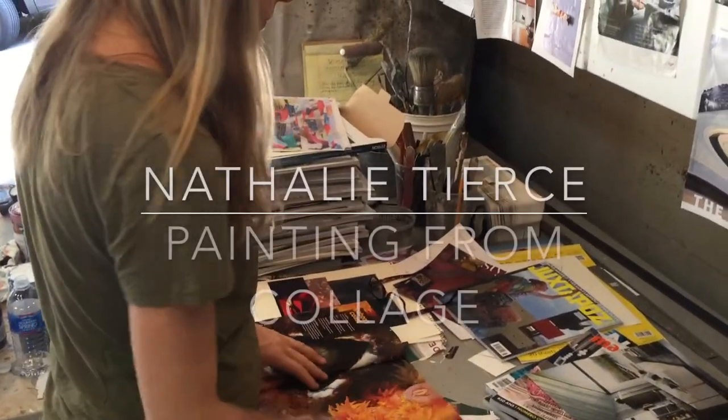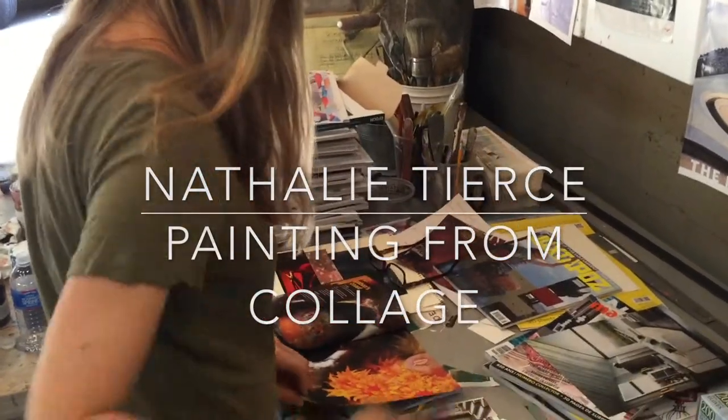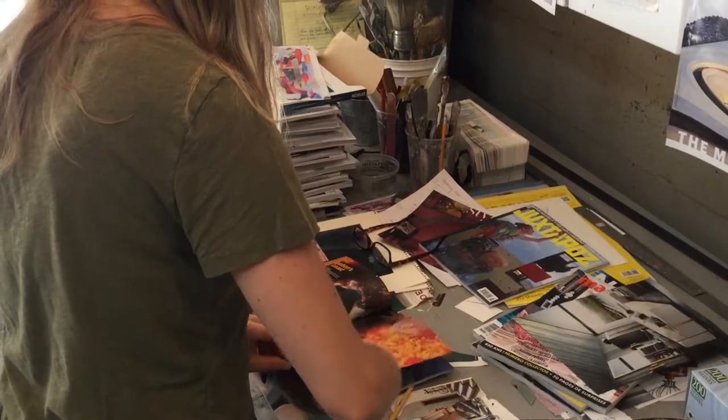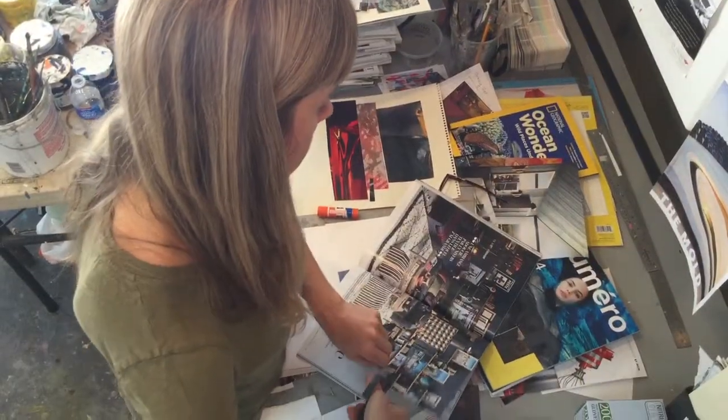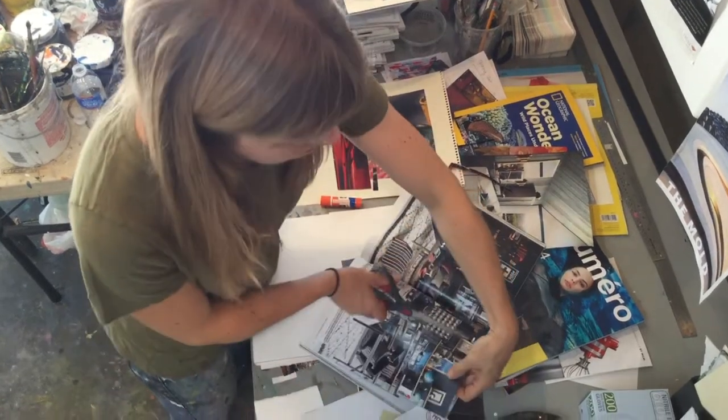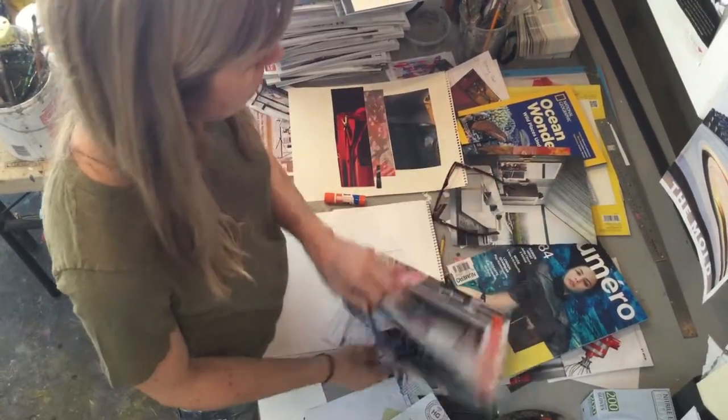I usually start by cutting up images and shapes, colors from magazines. I use Architectural Digest a lot, fashion magazines, whatever happens to be nearby. I don't give it a lot of thought — I just rip up whatever grabs me.